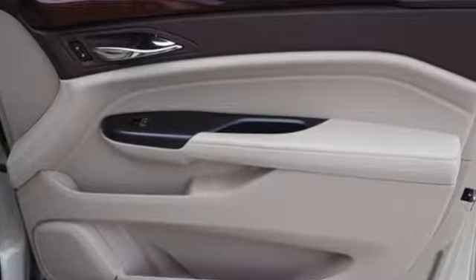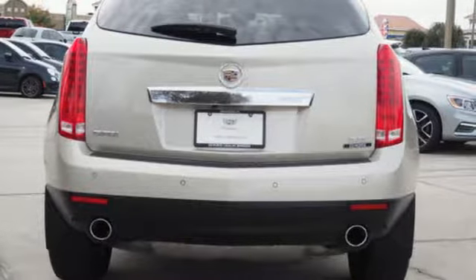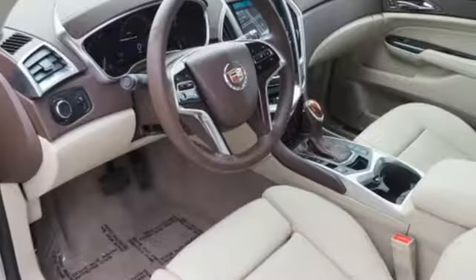Car and Driver notes the SRX has been doing some very heavy lifting for Cadillac, particularly since the porky DTS was put out to pasture.